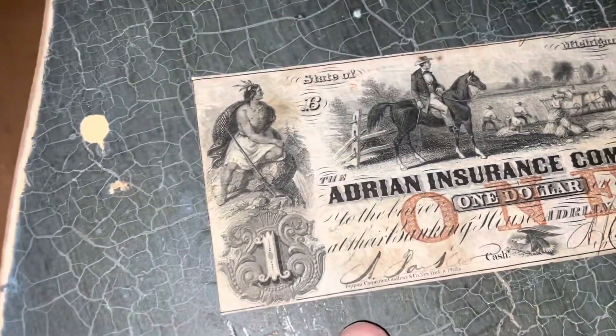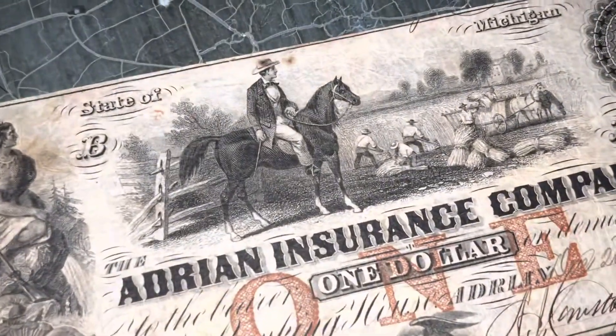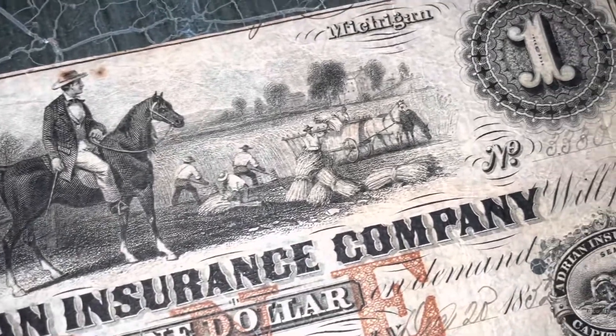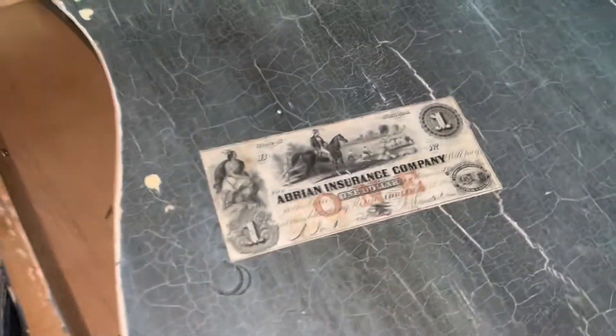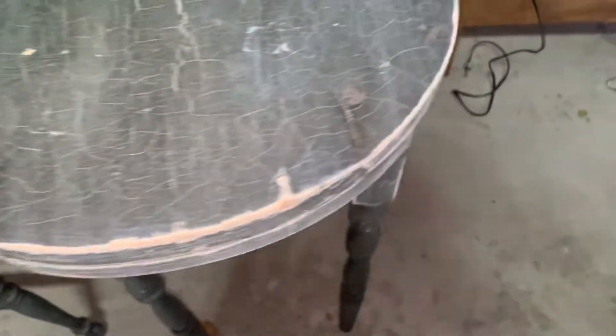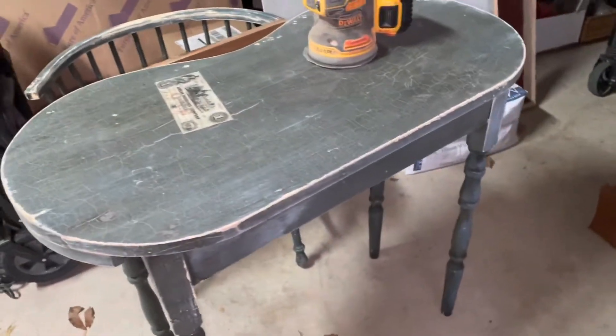This is freaking old. I never even knew there was a Native American person on money before. And there are horses and people working fields or something — pretty cool. That's supposed to be slaves or something, Michigan — I don't know. Pretty cool though, restoring this and making a video on how to restore a table.